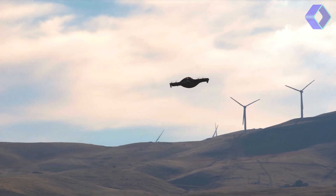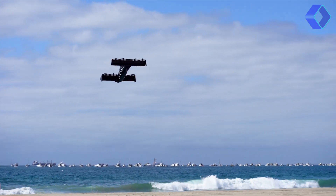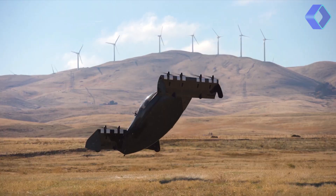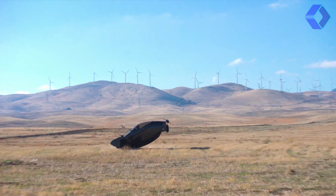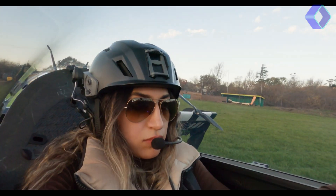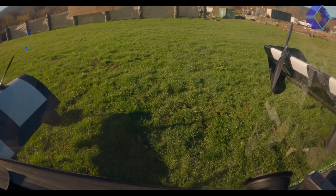The technical prowess of the Helix is evident in its specifications. It boasts a cruise speed of 63 miles per hour and a range of over 20 miles, powered by eight electric motors and an 8 kilowatt-hour battery pack.